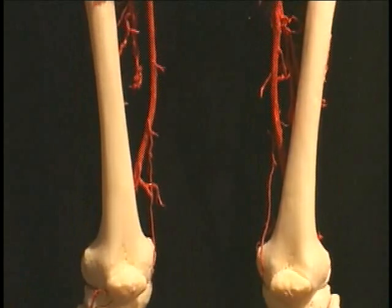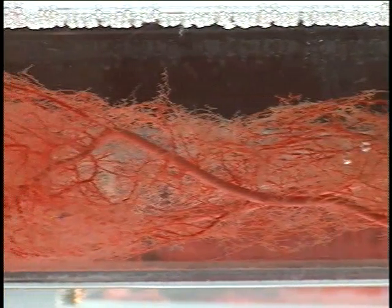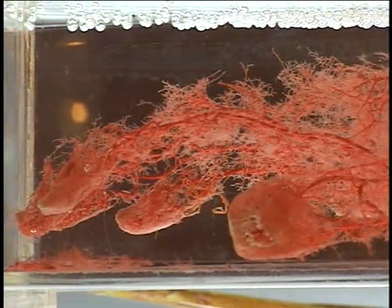I think the most interesting thing was the blood vessels, where they injected the polymer into the veins so you could see all of the veins in there without the tissue around. I didn't realize how many of them there are all throughout the body. That was probably the most interesting part for me.